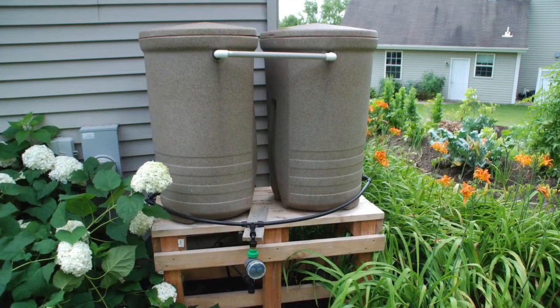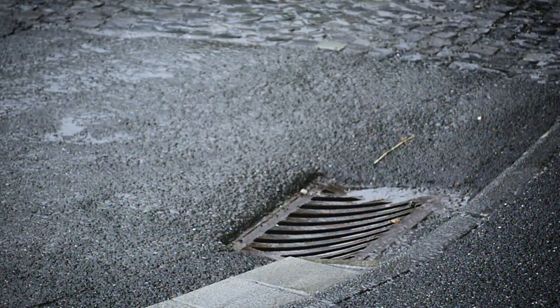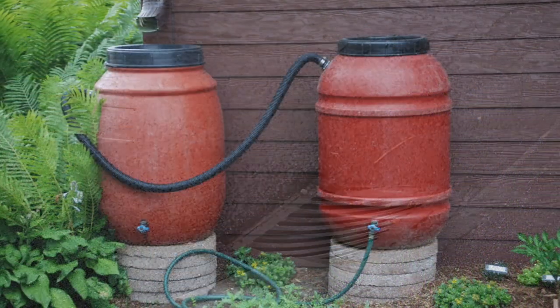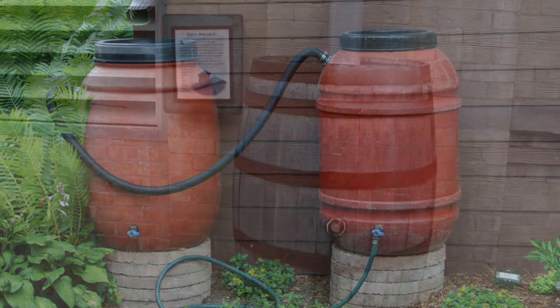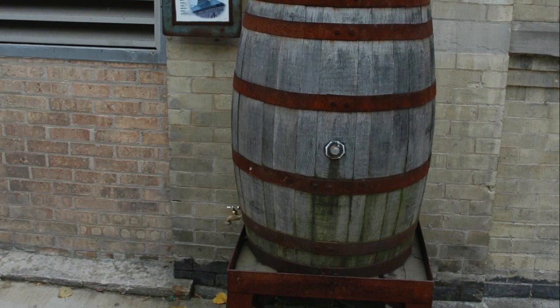Get started right away collecting rainwater that falls on the roof before it has a chance to flood your yard or enter the storm sewer. Capture it with a rain barrel to use for watering gardens and containers. This century-old technique helps conserve water and reduce water pollution.